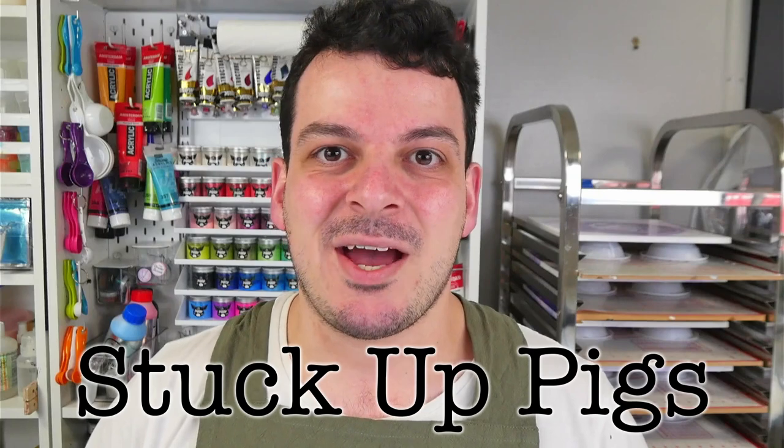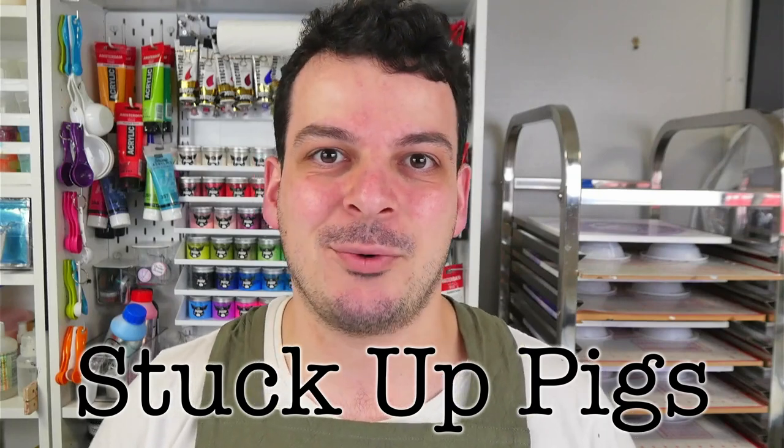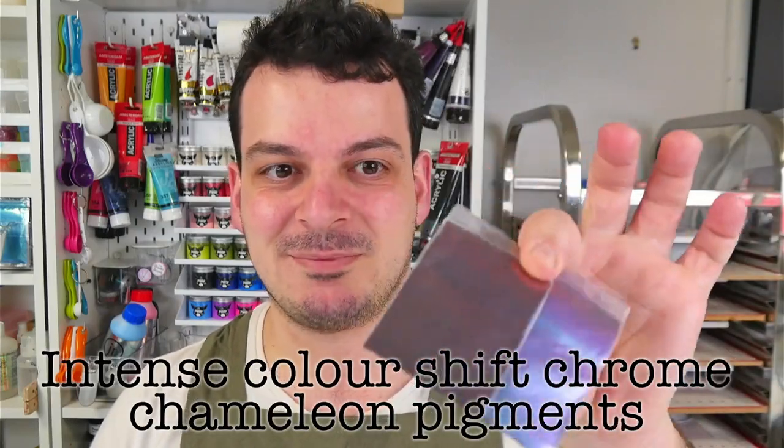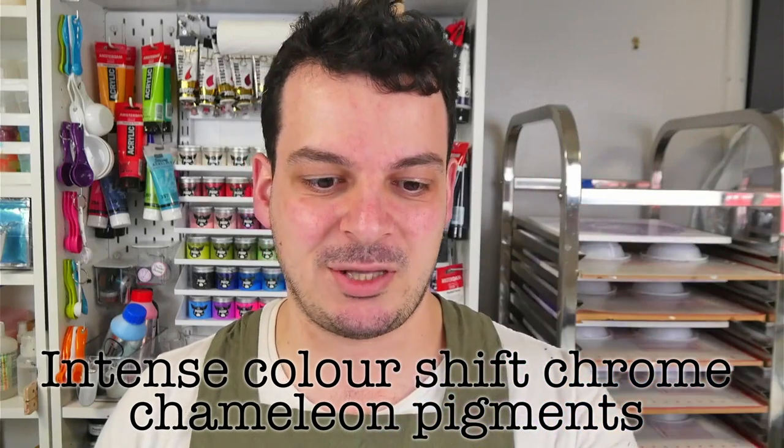Hey everybody, welcome back to Rain and Paws. I'm Mitch and today I'm super excited to bring you a brand new product from Fluid Art Co. called the Stuck Up Pigs. We put out a survey quite a long time ago and we have been begging Billy and Shelley to manufacture these pigments. They are called the Stuck Up Pigs and they are super intense colour shifting chrome chameleon pigments. I am super happy to unveil these three pigments.